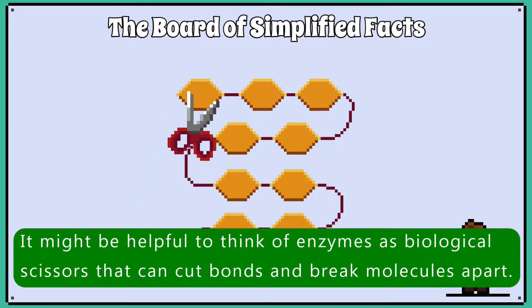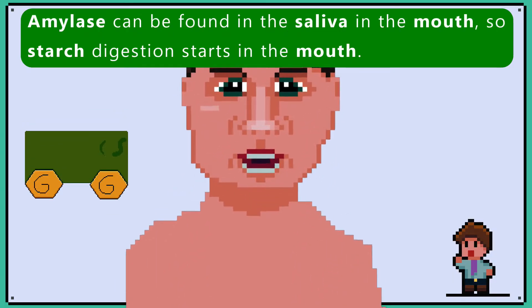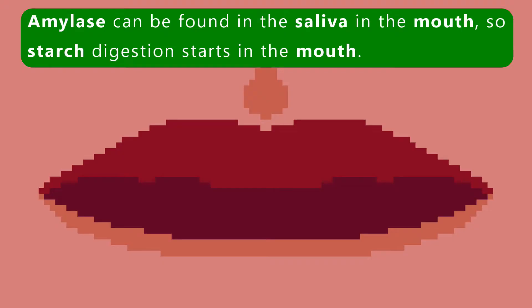It might be helpful to think of enzymes as biological scissors that can cut bonds and break molecules apart. Amylase can be found in the saliva in the mouth, so starch digestion starts in the mouth.